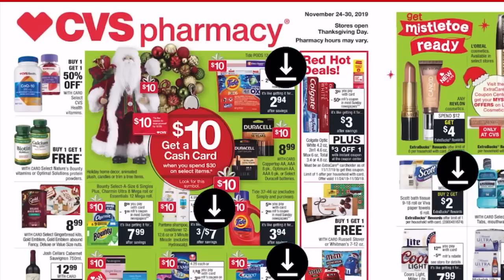Hey maximizers and welcome back to my channel. If you are new here, welcome — my name is Crystal, and this is our CVS top deals from November 24th through the 30th. Every week I come on here and share with you the best deals, the top deals to get at CVS. This week is no exception.